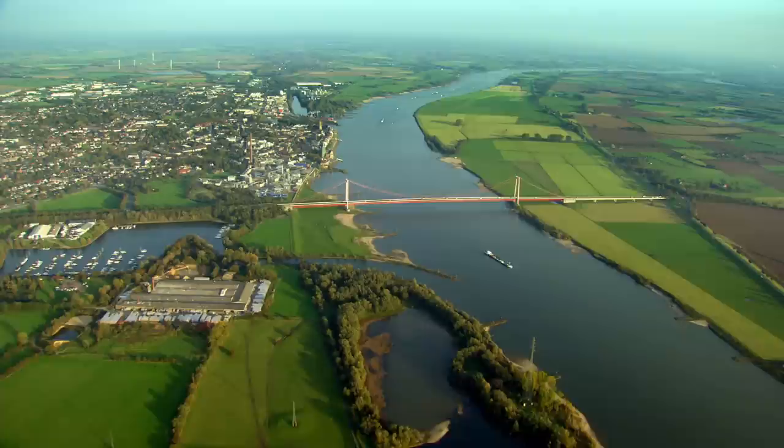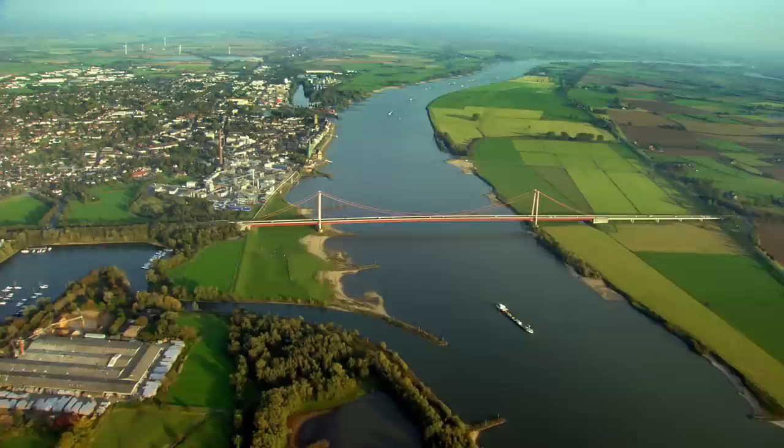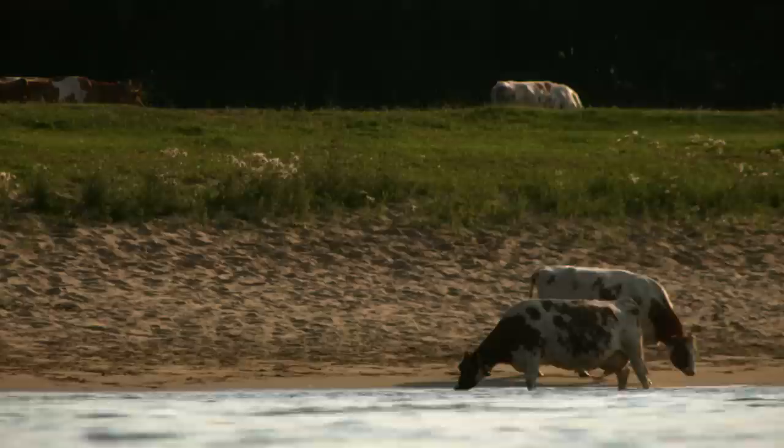170 kilometres inland, the river runs along the German-Dutch border and is straddled by Germany's longest suspension bridge.